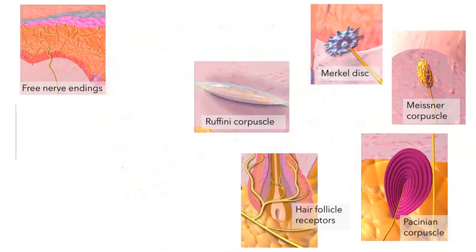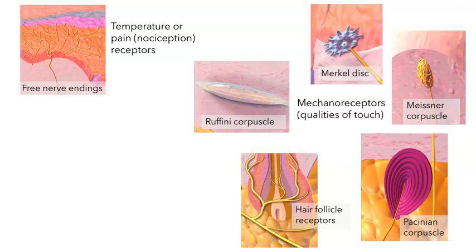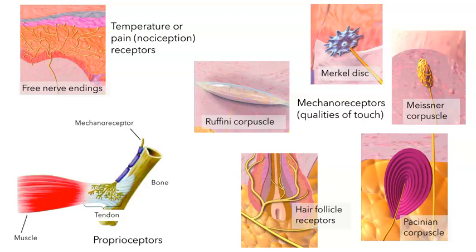I've divided these receptors into two broad categories. On the left we've got the free nerve endings, which are sensitive to temperature or to pain. The other group all have a specialized accessory structure along with the nerve cell proper — these are all mechanoreceptors looking for different qualities of touch. In addition to receptors scattered in your skin, we've also got sensory receptors within other parts of the body — for example, the tendons and muscles have mechanoreceptors that will be stimulated if the muscle contracts and moves the limb.